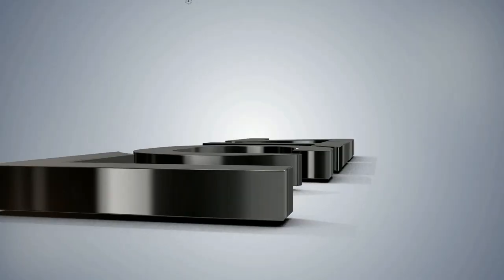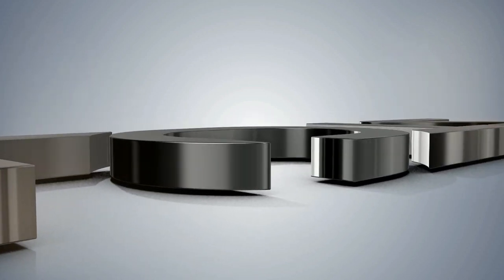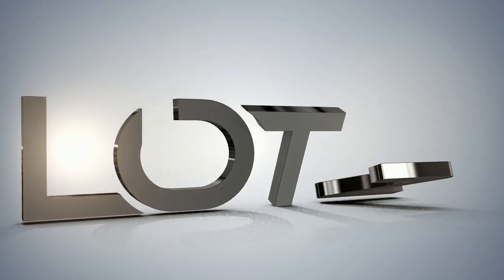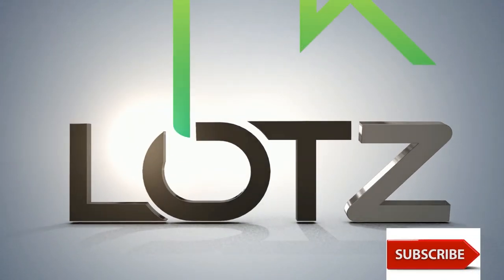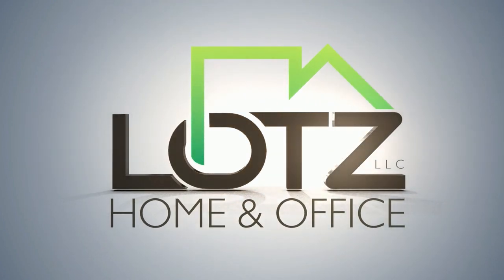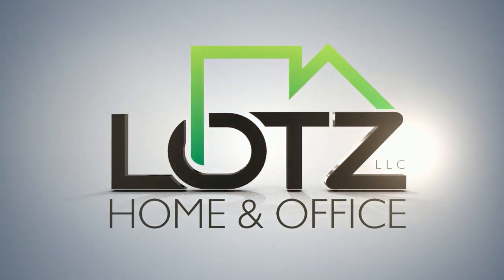Good evening everybody, Mark here at Discover Your Home. Thank you again for joining me tonight. Are you a DIYer looking to sharpen your skills, looking for solutions for home improvement issues, getting advice when needing to hire a contractor, and staying up to date on the latest the industry has to offer on news and trends? You are in the right place. Welcome to Discover Your Home with your host, Mark Lotz.